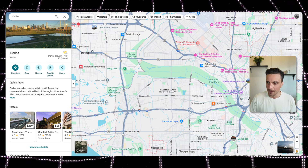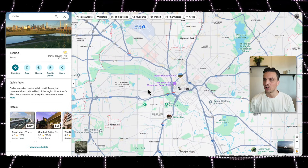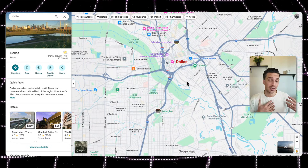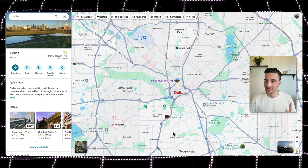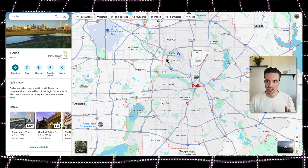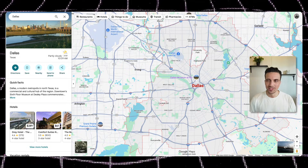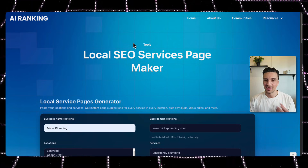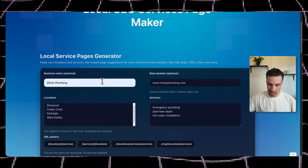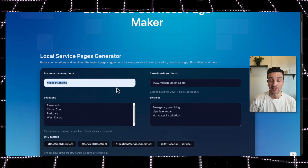For example, if I'm helping a plumber rank somewhere in Dallas, I want to rank in all the locations in Dallas. Dallas has suburbs like Cedar Crest, South Dallas, West Dallas, Lakewood, and others. So how many pages do I need for all the services I offer? I've left a free tool in the links below — a local service pages generator — that helps you visualize this and tells you how many pages you need to build.